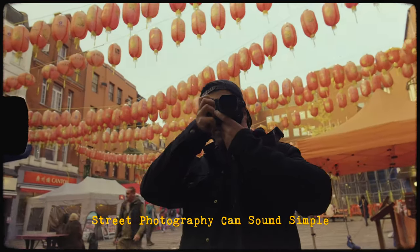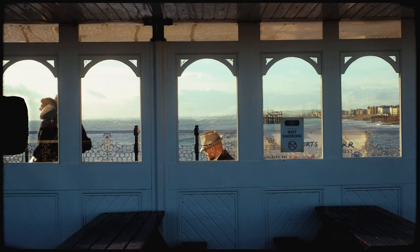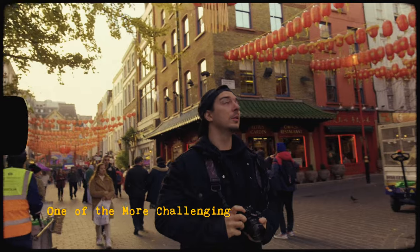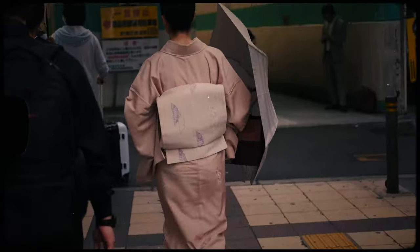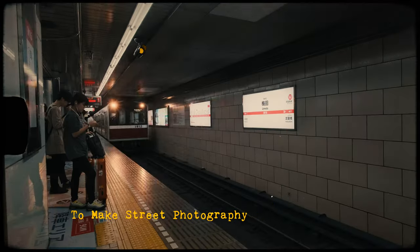Street photography can sound simple — just grab a camera, head out, and wait for those special moments to happen. However, in reality, it's actually one of the more challenging forms of photography. So in this video, I'm going to share a couple of tips to make street photography easier for you.